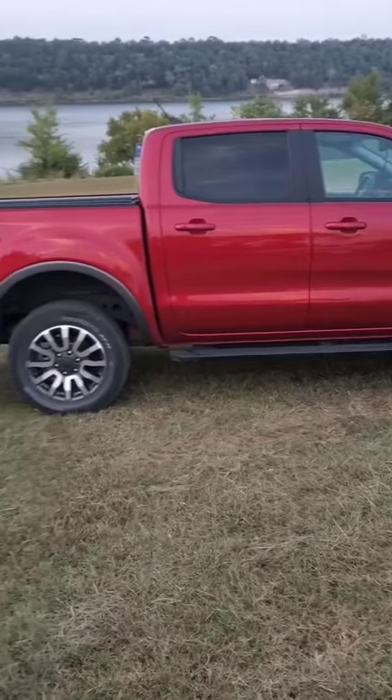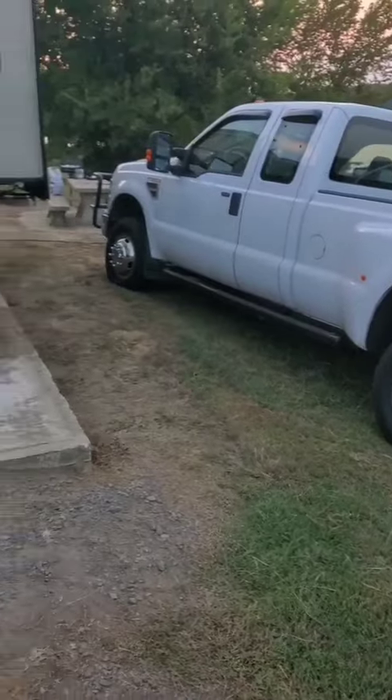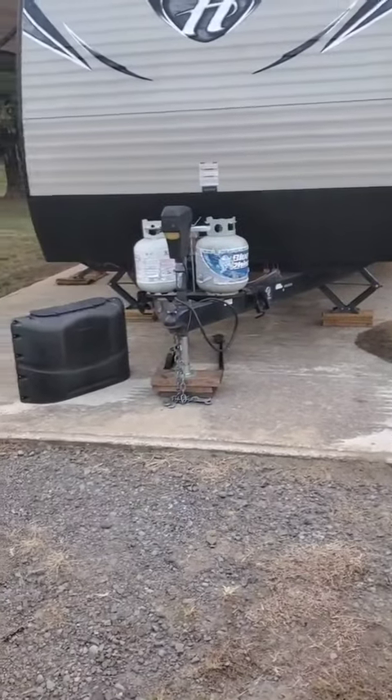We brought Red towing the boat, the Big Tun pulling the Little Ponderosa.